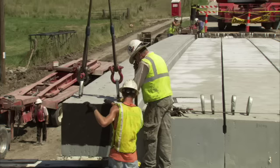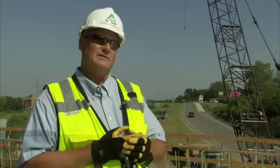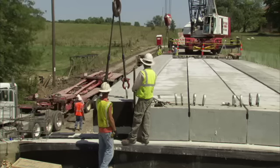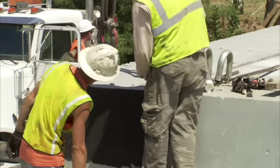The Kiewit joint venture is made up of three Kiewit districts: the Central District out of Denver, the Eastern District out of New York, and the Kiewit Power District out of Lenexa, Kansas. But we have infrastructure problems across the country, and this is one way to show people how it can be done. It's a first of its kind, and I think we're setting a precedent for things to come.